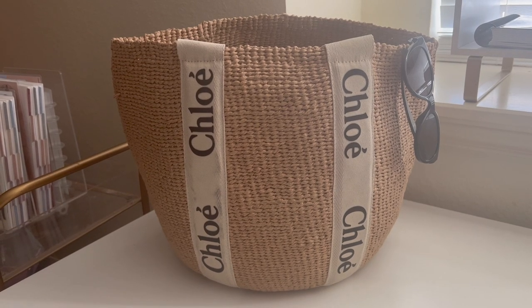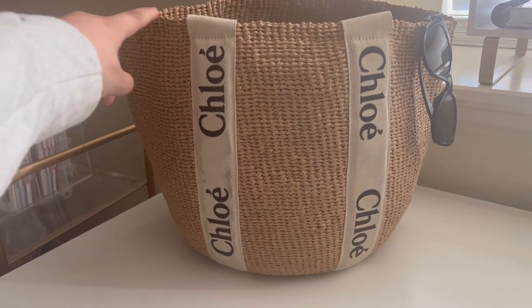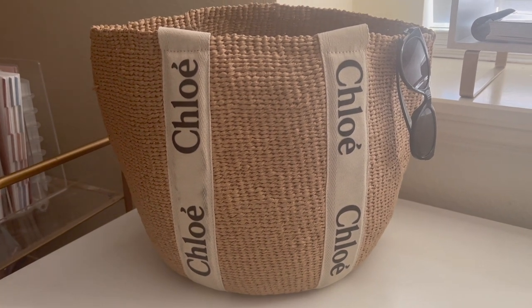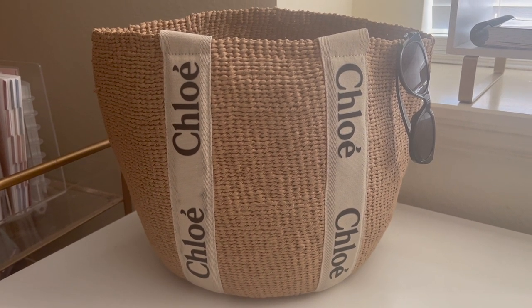Hey y'all and welcome back to my channel! Today I'll be sharing what's inside of my bag. This is my Chloe Woody Basket — I absolutely love this bag, I got it last year and it's going to be my main summer bag. I just want to share everything that I keep in my bag for the summer.